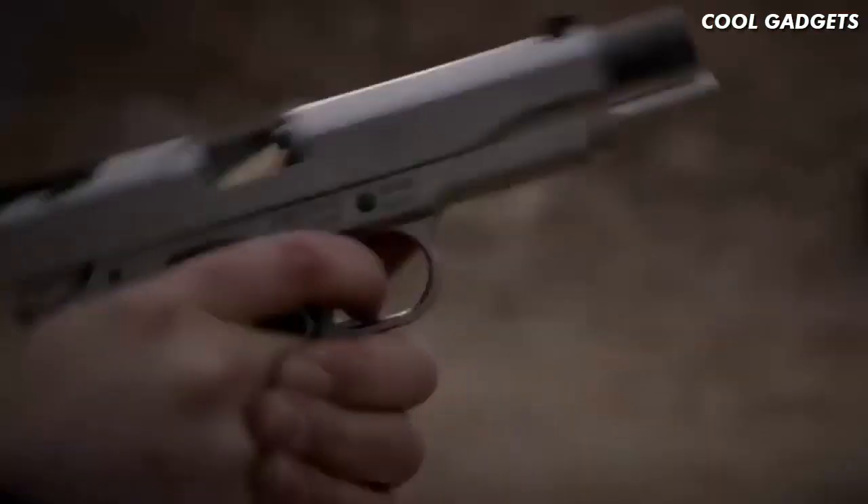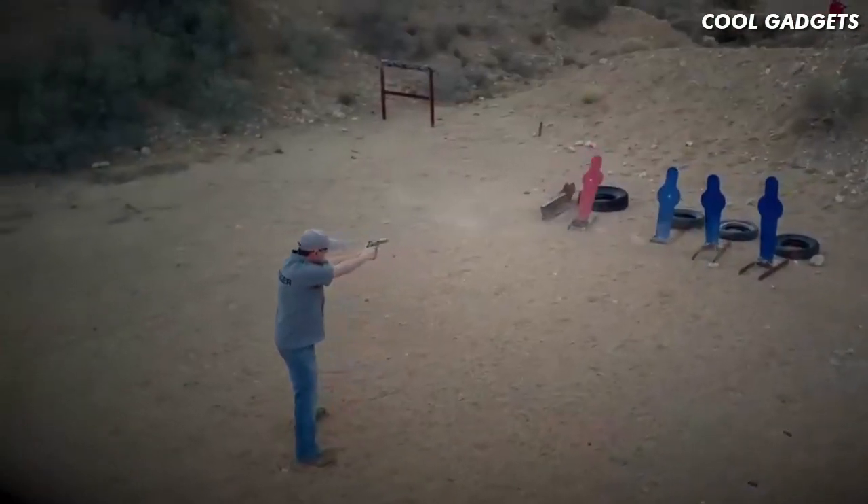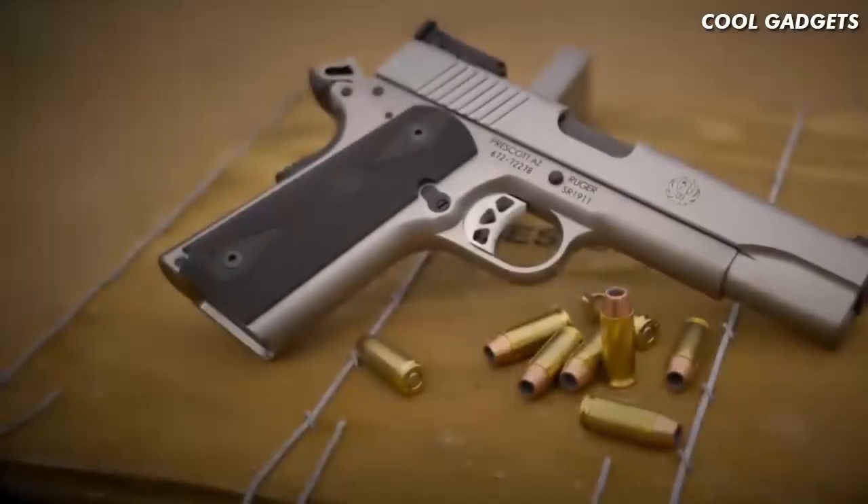It also features rubberized grips to help you get a good grip and hold on to it. The new SR-1911 from Ruger, now in 10mm.